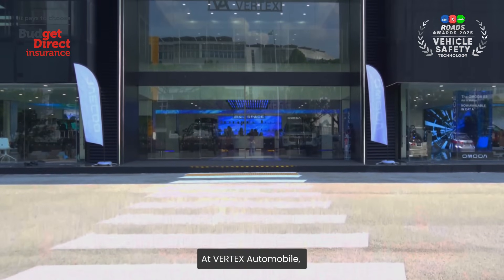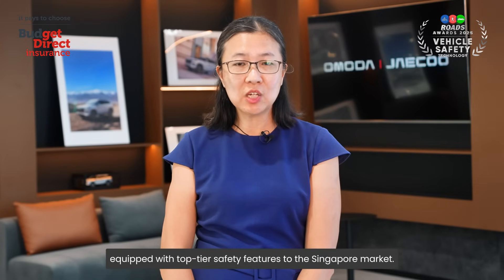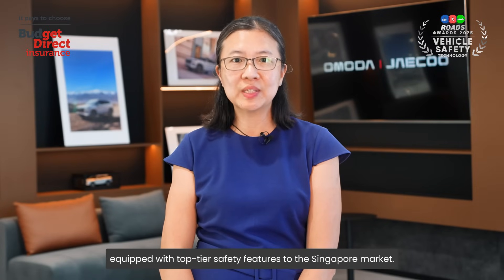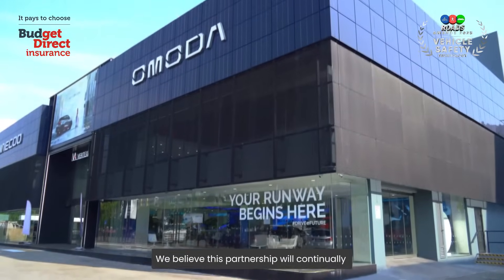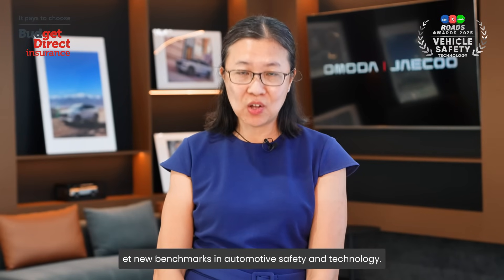At Vertex Automobile, we are collaborating with Chery Group to introduce vehicles equipped with top-tier safety features to the Singapore market. We believe this partnership will continually set new benchmarks in automotive safety and technology.